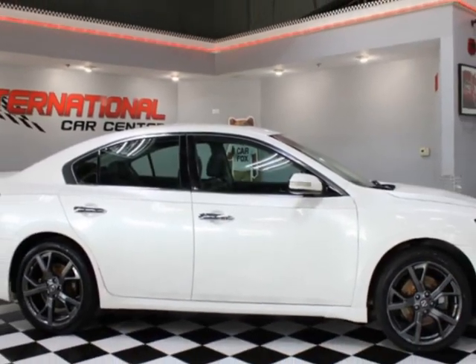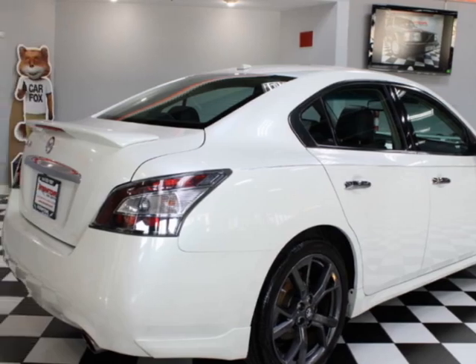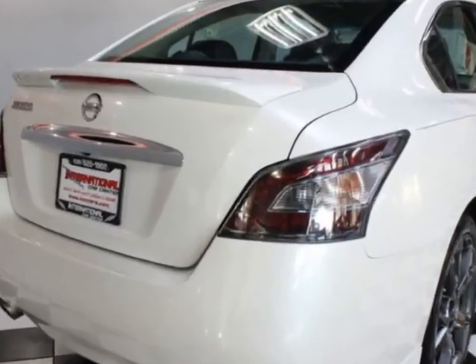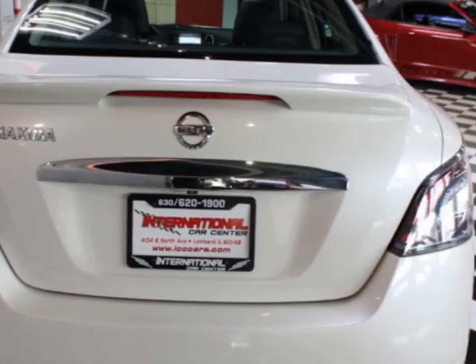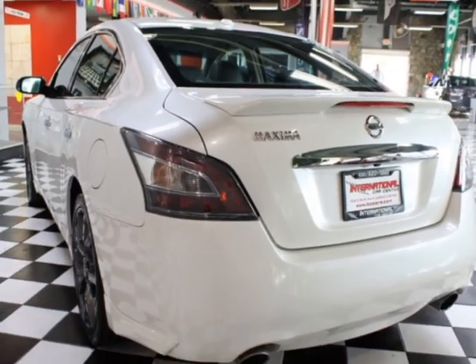This vehicle gets an estimated 19 miles per gallon in the city and an estimated 26 on the highway. It boasts a 3.5-liter six-cylinder engine, and comes equipped with heated seats, dual-zone climate control, sunroof, moonroof, and HID headlamps.